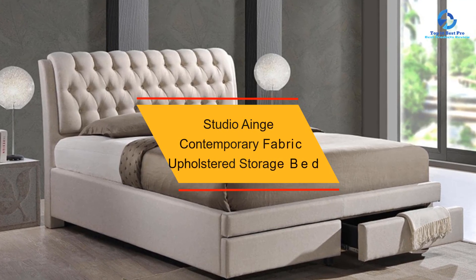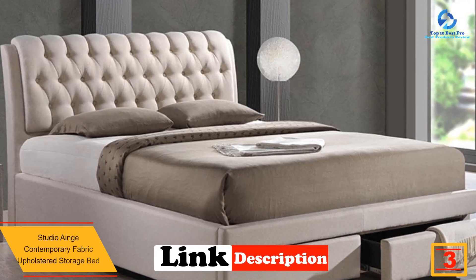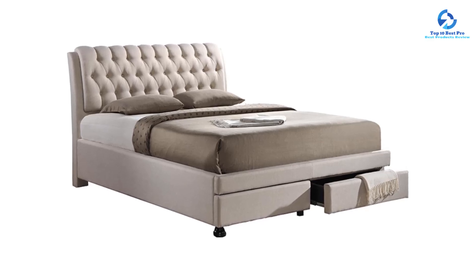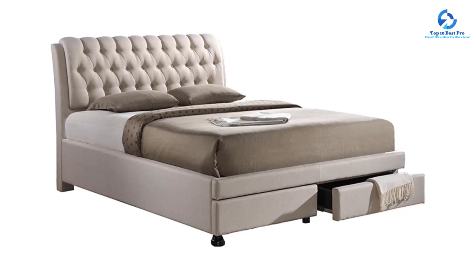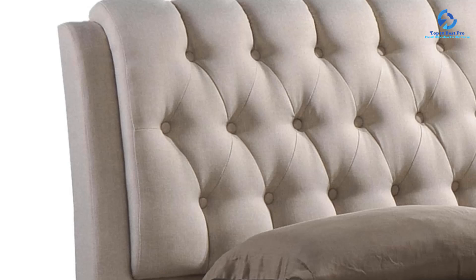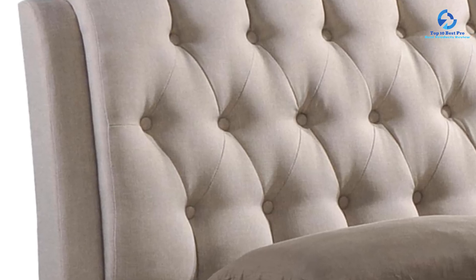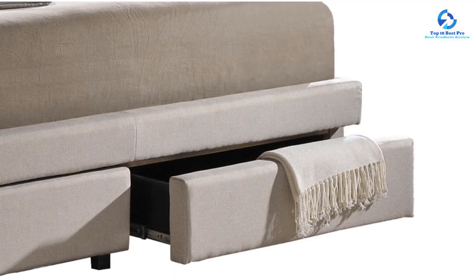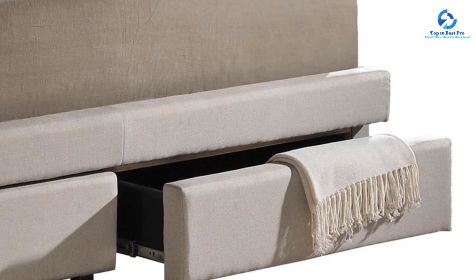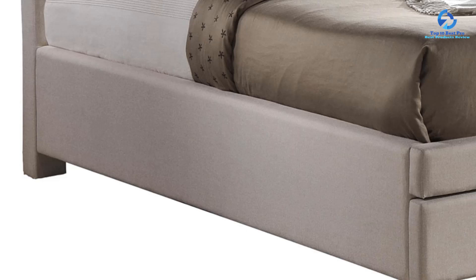At number 3, we have the Baxton Studio Ainge Contemporary Fabric Upholstered Storage Bed. This bed frame combines contemporary style with practicality. The light beige fabric upholstery adds elegance, comfort, and durability, creating a warm and inviting atmosphere. The button-tufted headboard with foam padding is a standout feature, adding refinement and providing a comfortable backrest. The frame is constructed with a combination of hardwood and plywood for sturdiness.